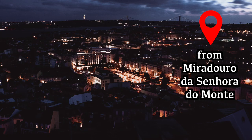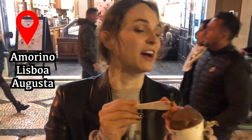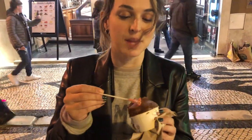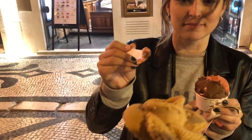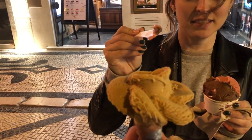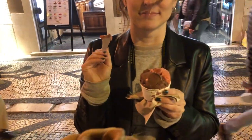For dessert in Lisbon, we got gelato. Becca got strawberry and dark chocolate, both of which are vegan. I got dulce de leche and they made it into a little flower shape. You can also add a macaron on top - highly recommend. They also had vegan chocolate and fruit flavors that were delicious. And that brings us to our favorite place we ate in Lisbon.